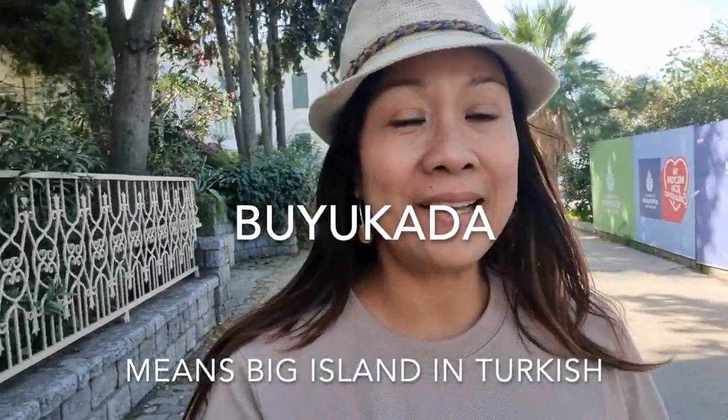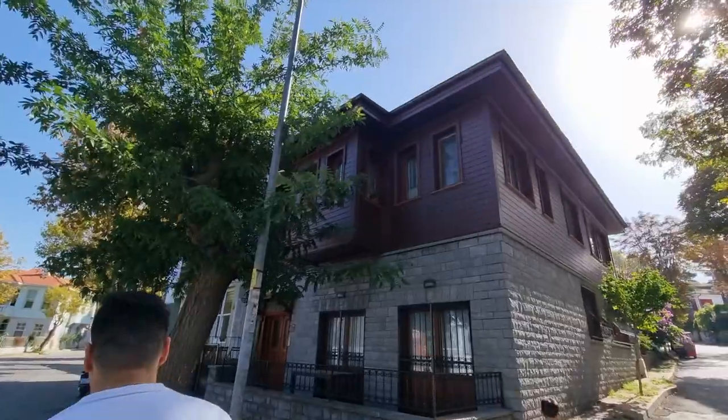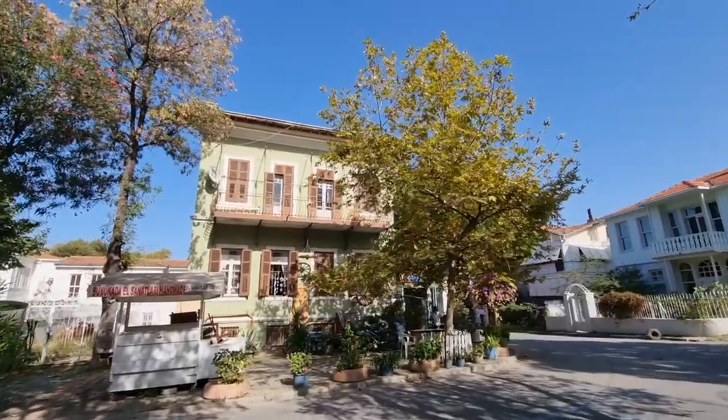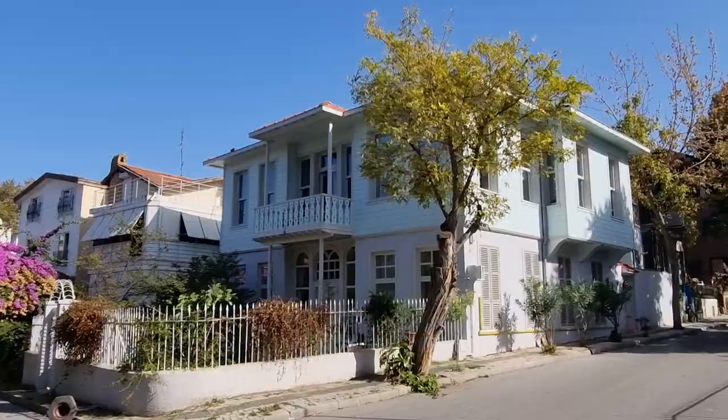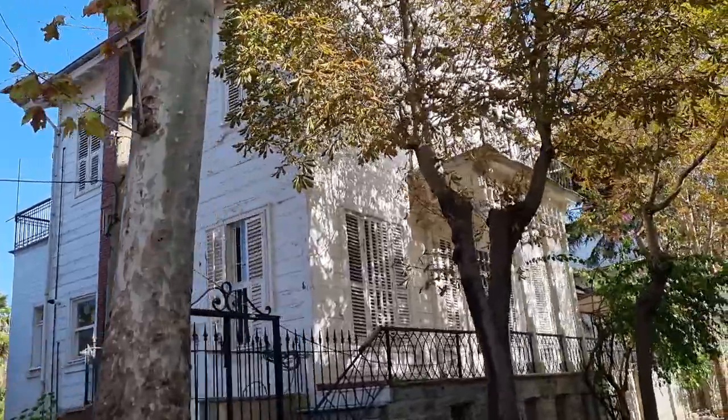We are still here on Buyukada Island. This island is really unique compared to the other islands because they have stored their history here, especially in the old buildings, old houses, and old museums. They have preserved the original wooden buildings. And especially the vehicles here run by electricity, so there is zero pollution.